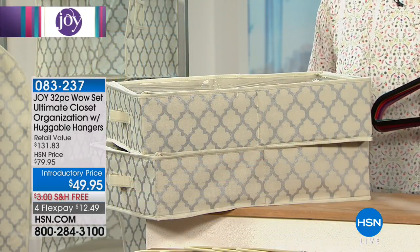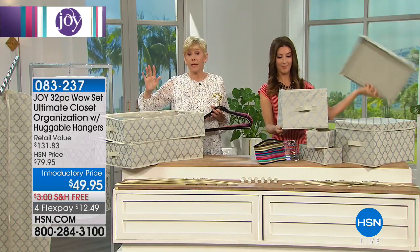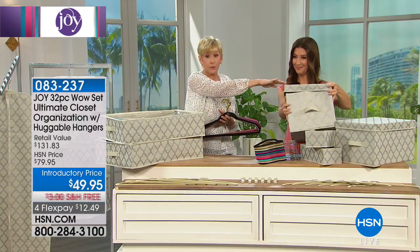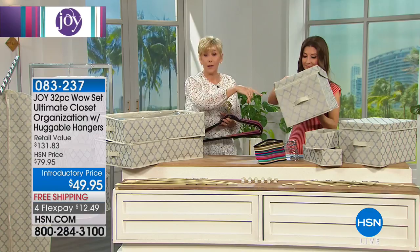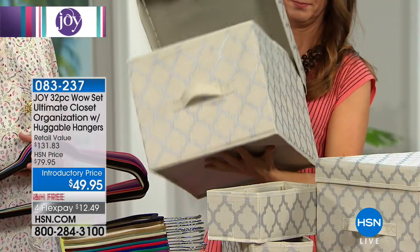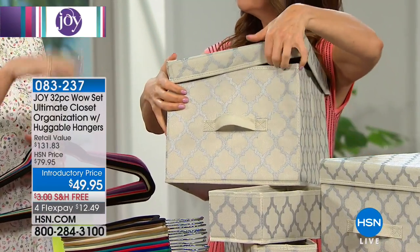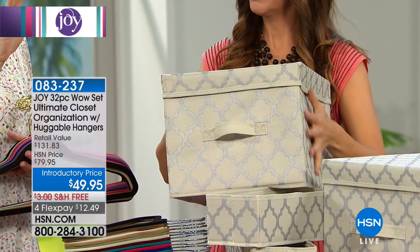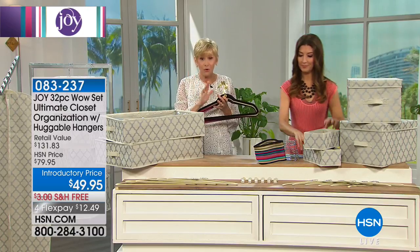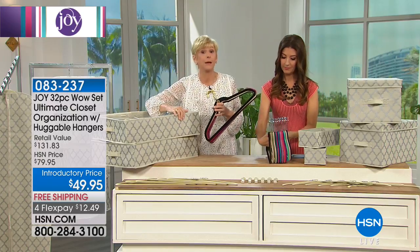When you see it in action, you're going to be wowed — which is why we're calling it the WOW set. Everybody has more stuff, bigger stuff, and Joy has given us gorgeous storage containers. These boxes are my absolute favorite — 12 inches by 16 inches by 10 inches high, sturdy and durable. When we show you the hanging organizer with the four shelves, these will fit right in there. Think about your extra T-shirts, your sneakers — all that extra stuff now has a home.